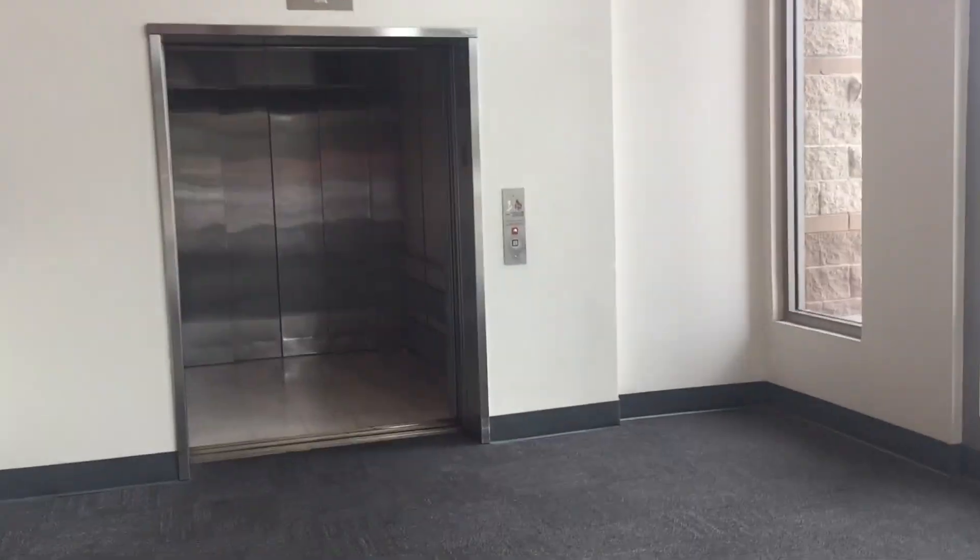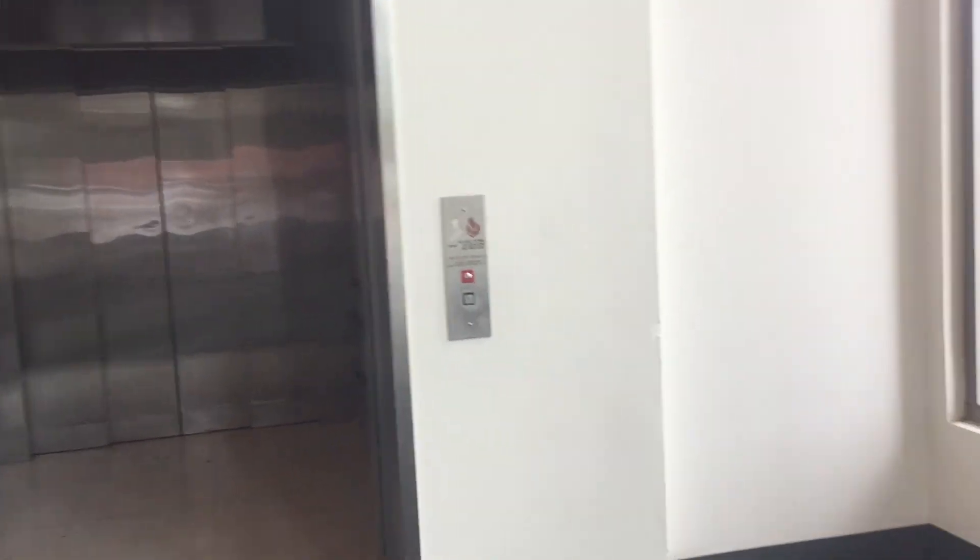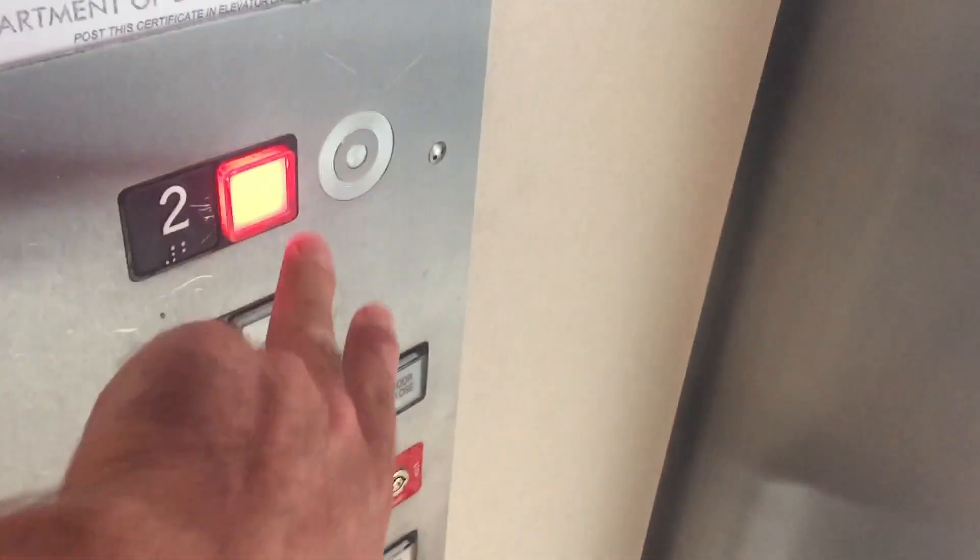This will be the elevator at the Target store on Nordoff and Balboa in Northridge, California. It's a Schindler hydraulic elevator.